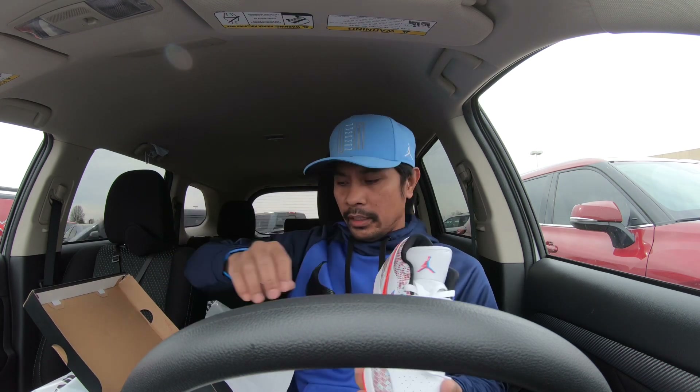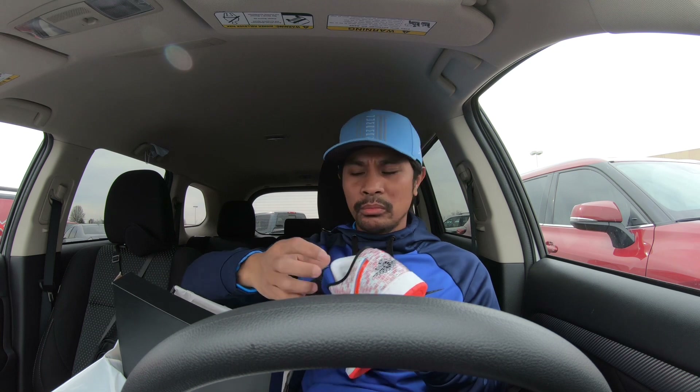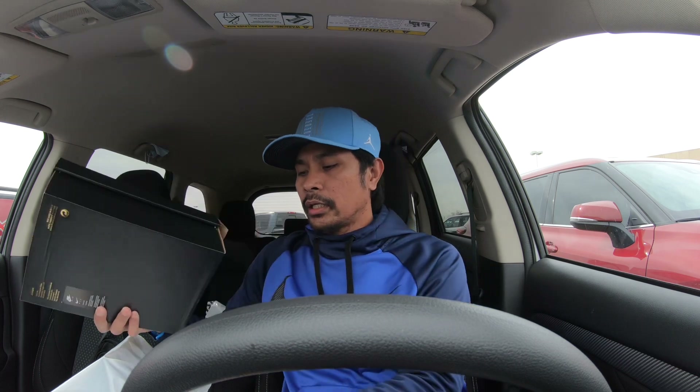Another grade school pair — I think this is my third or fourth pair. Getting size 7 in grade school; this is the only size they have. They also had it at Jimmy Jazz but I didn't pick it up because of the long line, and Jimmy Jazz doesn't have rewards for returning customers. This one I bought with my points so I got an additional discount and I'll earn more points.